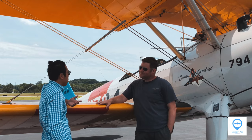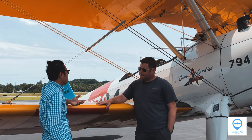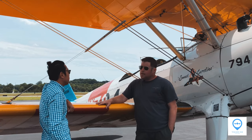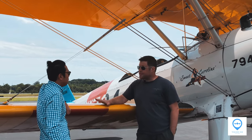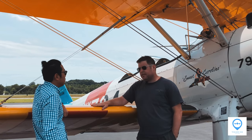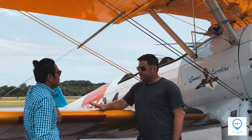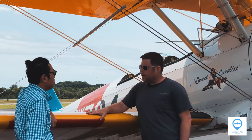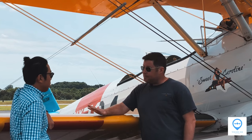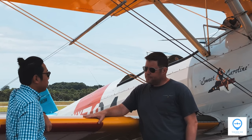For pilots not familiar with the tailwheel or the classic airplane who want to get into it — any suggestions? There are a lot of people around who do tailwheel endorsements. I do tailwheel training in this airplane, and I do Stearman-specific checkouts in this airplane. You can find people around the country who will do it — sometimes in a Champ, sometimes in a Cub or a Cessna 170 or something like that.